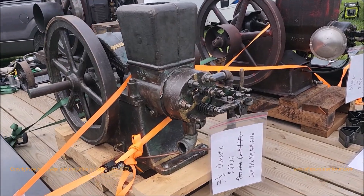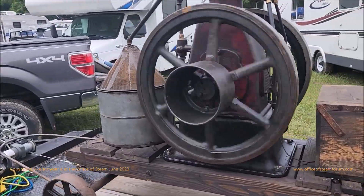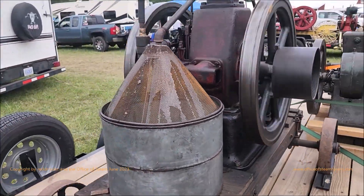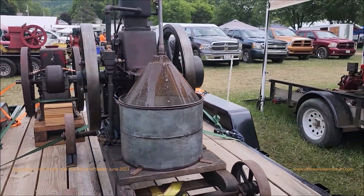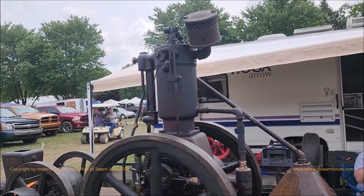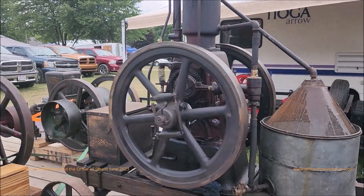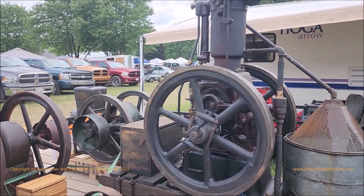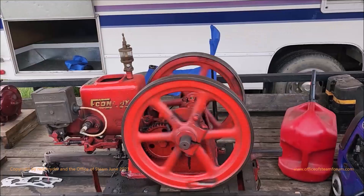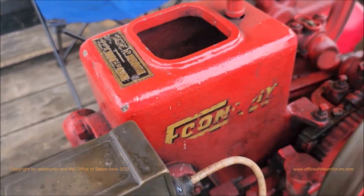Here's a three and a half horse domestic if anybody wants one. Here's a Famous International — what is that, a three horse? Here's an economy, probably a one and a half — yep, one and a half horsepower.